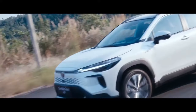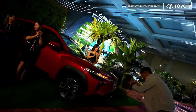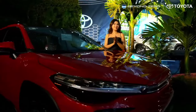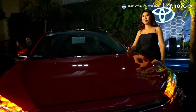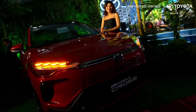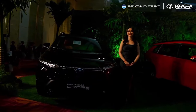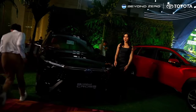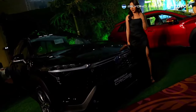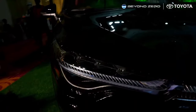With handsome looks, rich convenience features, and excellent fuel efficiency, the new Corolla Cross offers an attractive package. It is available in 3 variants: the GRS Hybrid Electric Vehicle starting at 1,917,000 Philippine Pesos; the V Hybrid Electric Vehicle starting from 1,763,000 Philippine Pesos; and the G Hybrid Electric Vehicle starting from 1,498,000 Philippine Pesos.